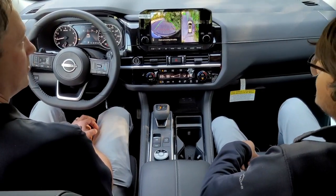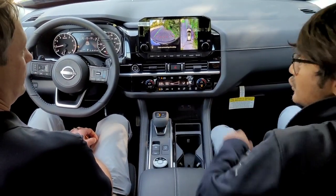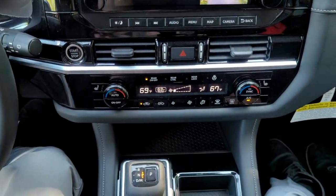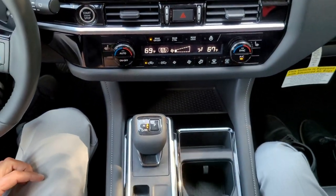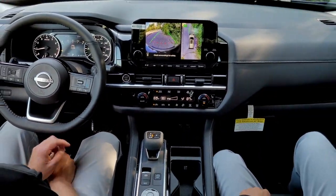You can get wireless Apple CarPlay, available as well as a wireless charging pad. There's also a tri-zone climate control with separate temperatures for two front seat occupants and rear seat occupants, available heated and cooled front seats, heated outboard second row seats, and a heated steering wheel.